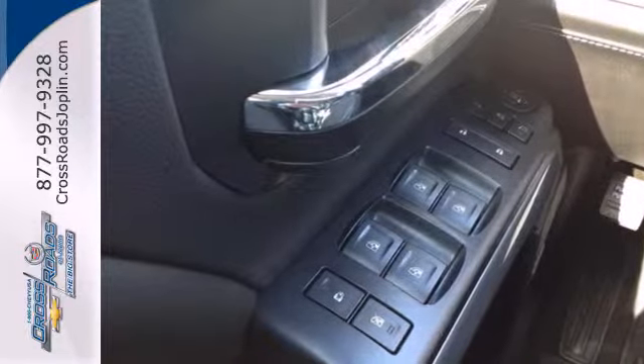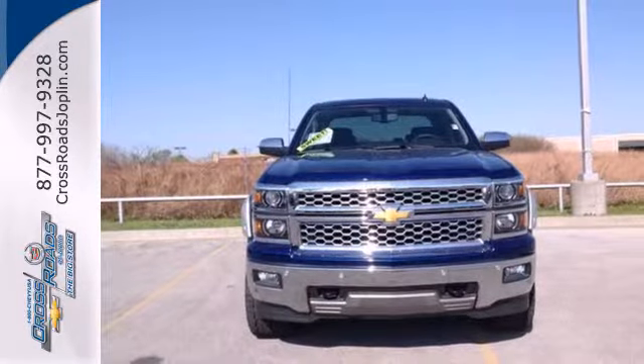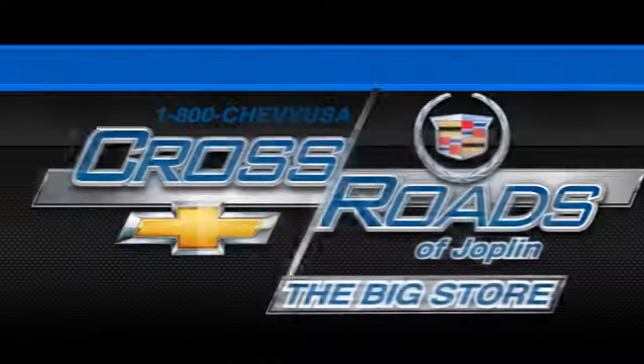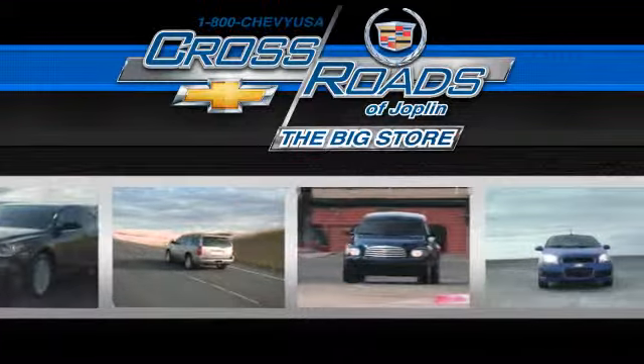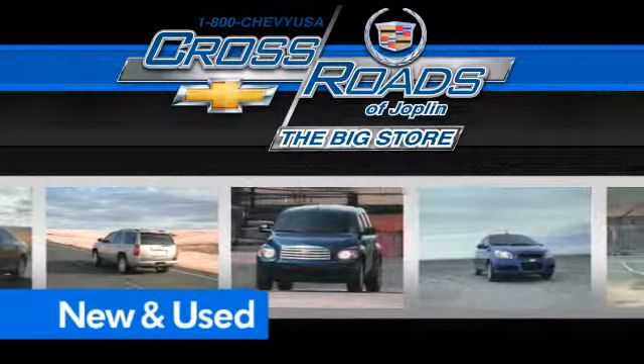It's stronger, smarter, and more capable. Come in for a test drive today. Crossroads Chevrolet Cadillac — the big store — is the premier Joplin Chevrolet dealership to buy a new or used Chevy.